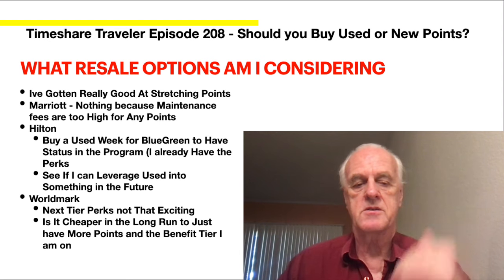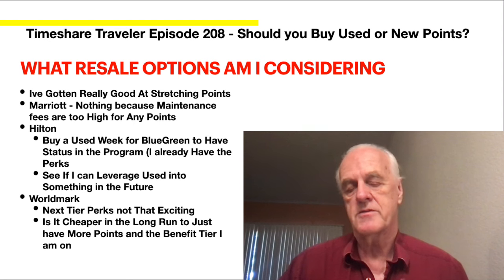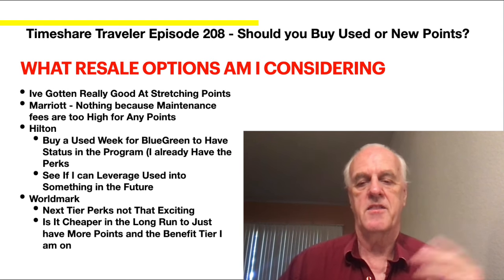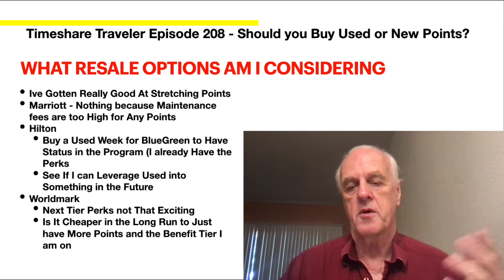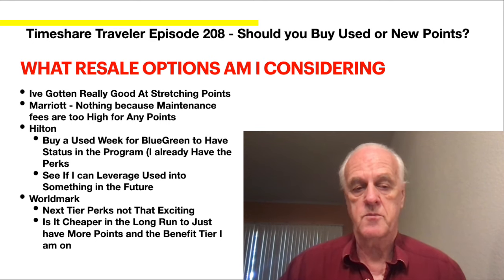For Worldmark, the next tier points aren't that exciting — a little better conversion, but not a huge double like Hilton. It's worth something, but you'd be better off with more points and spending money on maintenance fees rather than the purchase itself, since Worldmark points are much less expensive compared to buying new. So Hilton is where I see the most resale value. Those are the two areas I'm looking at.